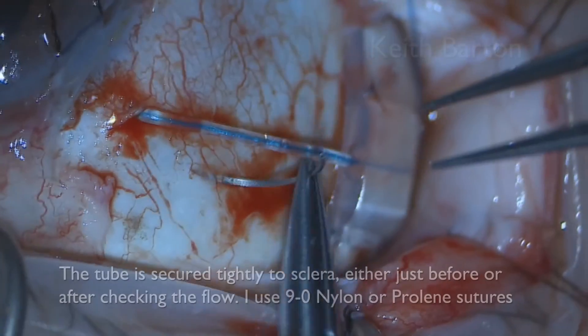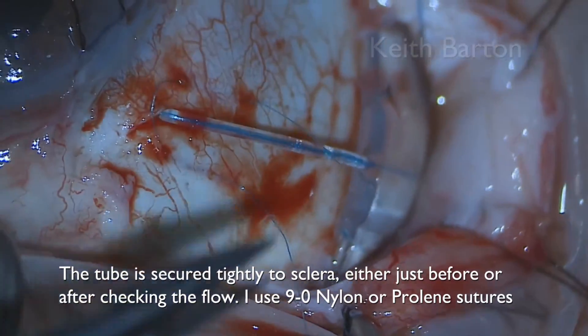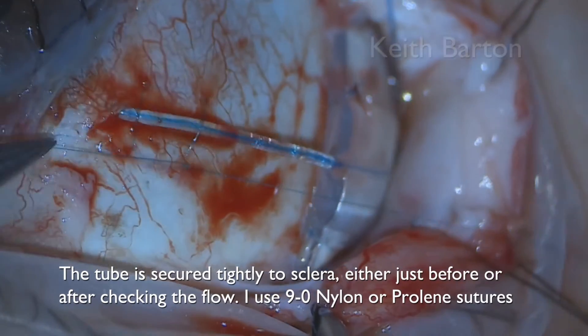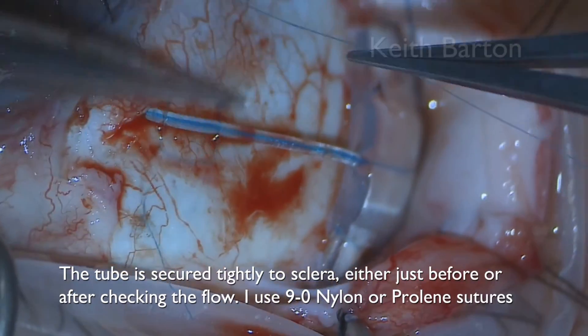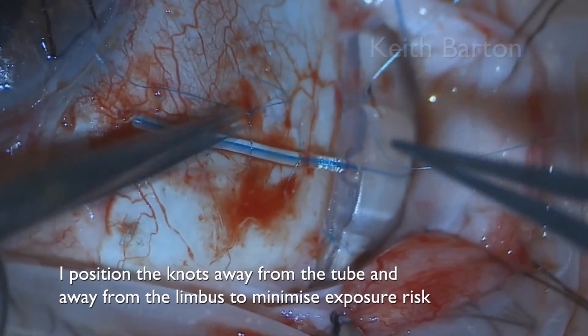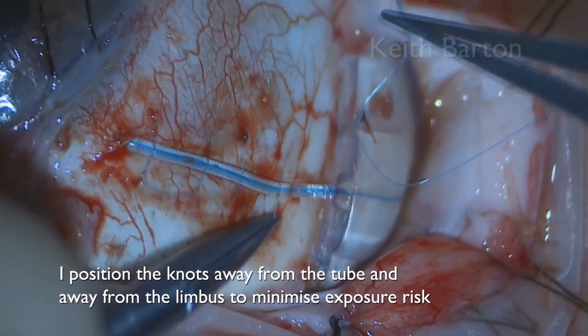The tube is then secured tightly to sclera either just before or after checking the flow. I use 9-0 nylon, though in this case I've used 9-0 proline. I position the knots away from the tube and away from the limbus, as the knots can result in exposure.